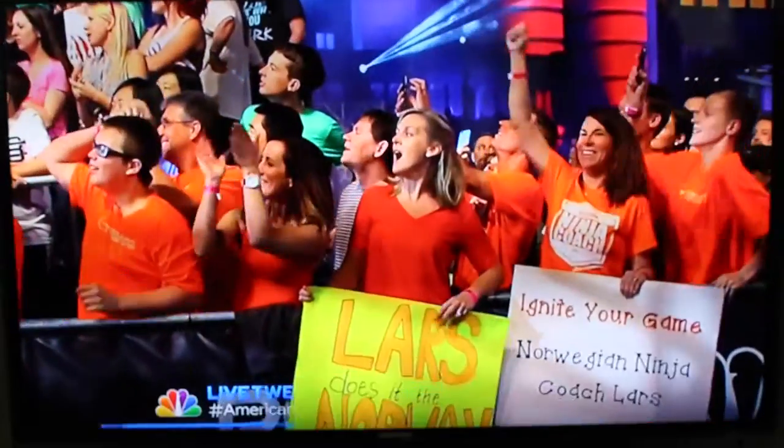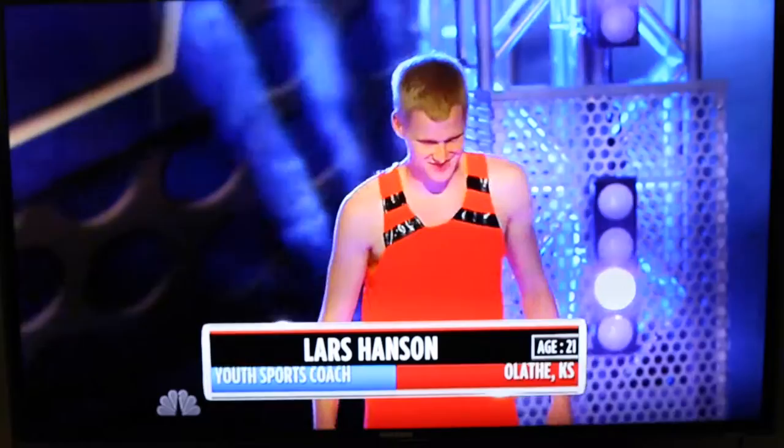Standing ovation for our first competitor, 21-year-old Lars Hansen. He's a youth sports coach who lives by the adage: practice what you preach.